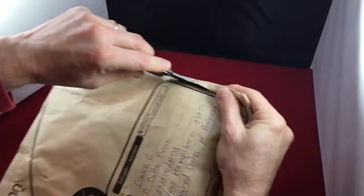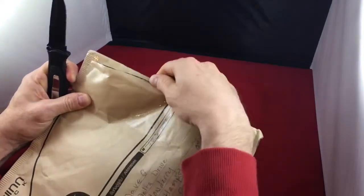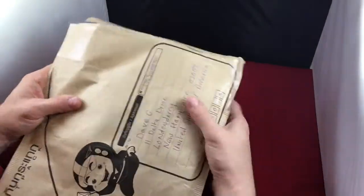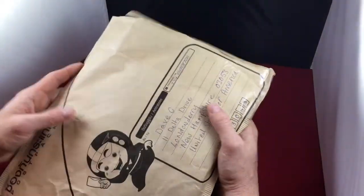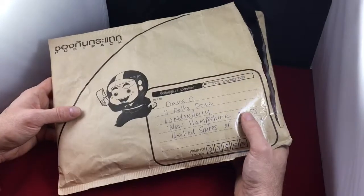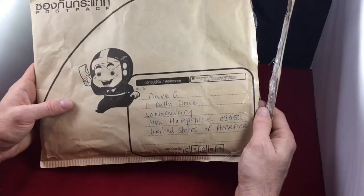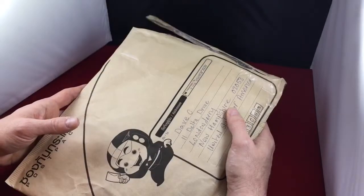I'm actually stunned over what this giveaway contains. And it's from Regal Stacker. I'm going to put that one right up there for everyone to check out his video and channel — it'll be in the description. Regal Stacks It Regally. He is amazing. He's from the UK and he does incredible giveaways.